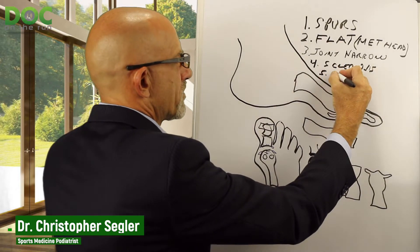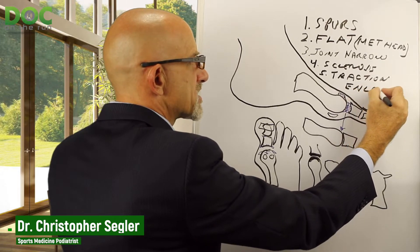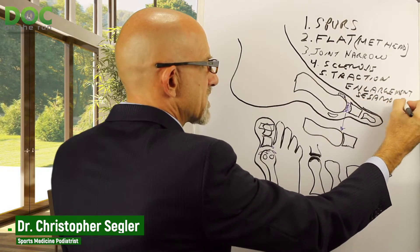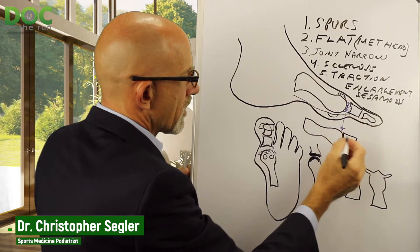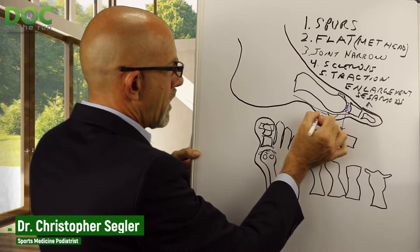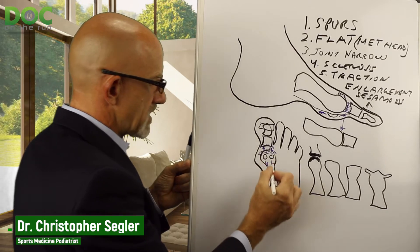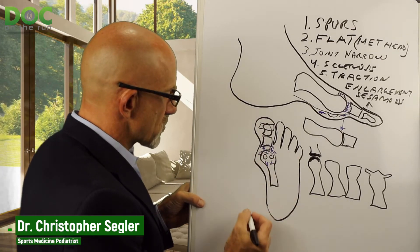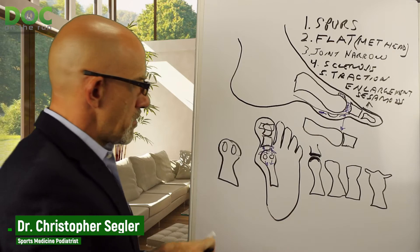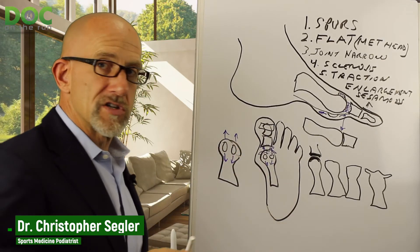The last thing suggestive of this problem is traction enlargement of the sesamoids. The sesamoid bones sit under the joint, and the flexor tendon attaches to the toe there. If the joint gets stiffer and it takes more resistance to pull the toe up when you walk, the flexor tendon is actually pulling on the sesamoid in both directions every time you take a step. Over time, the sesamoids are effectively getting stretched — they'll actually get bigger and start to look longer and more ovoid because the stiff joint is literally stretching the sesamoids and making them larger.